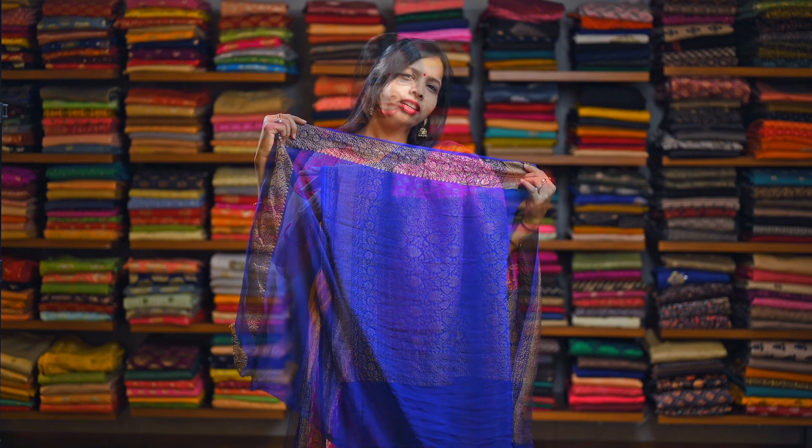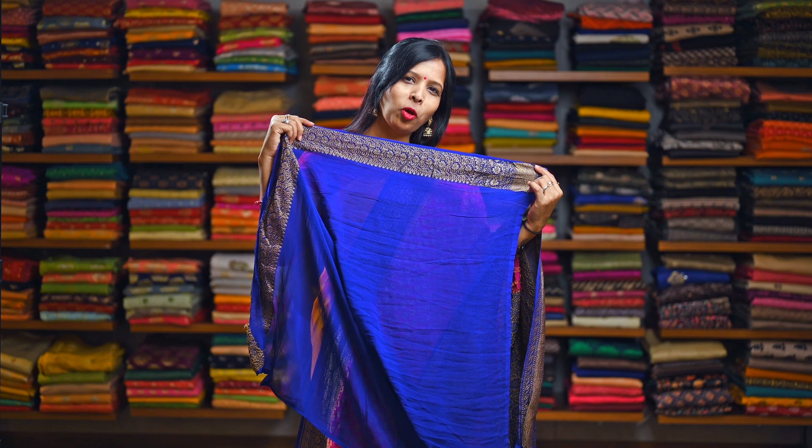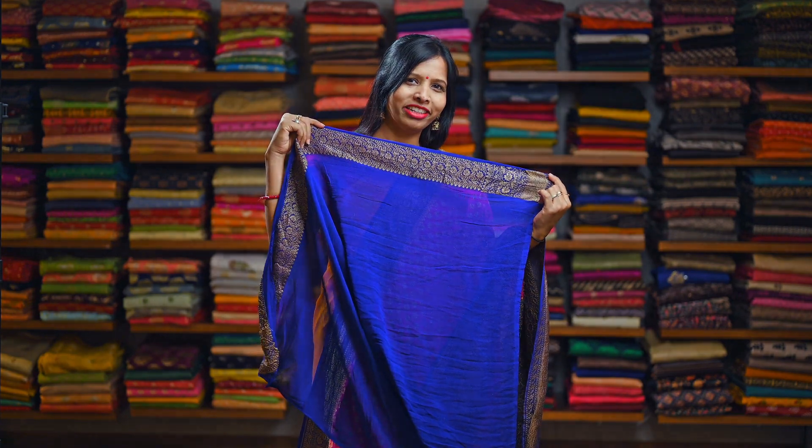Rani pink and blue combination Khadi Georgette pure silk saree — this has small butties all over the saree with antique zari, and here is the contrast blue border with the antique zari woven in it. Here is the big double border, and on the shoulder you will get a small border. Here is the rich pallu and here is the plain blue Georgette blouse with the antique zari border in it.